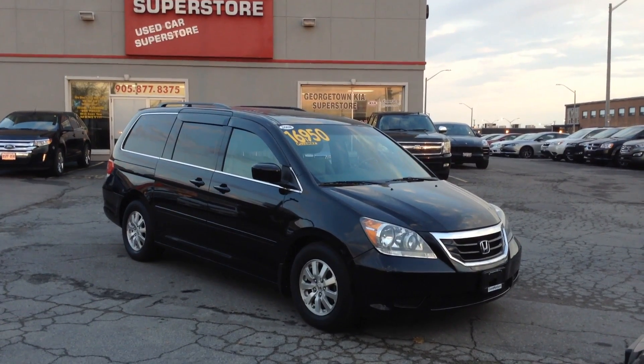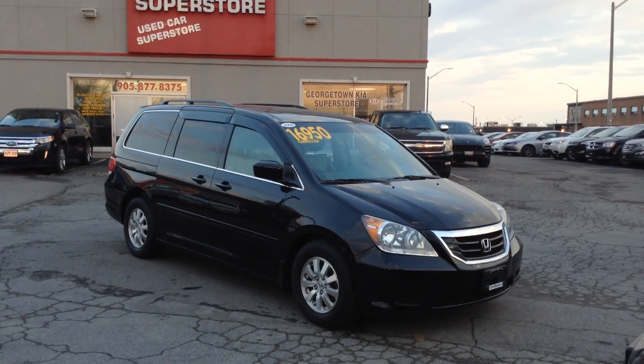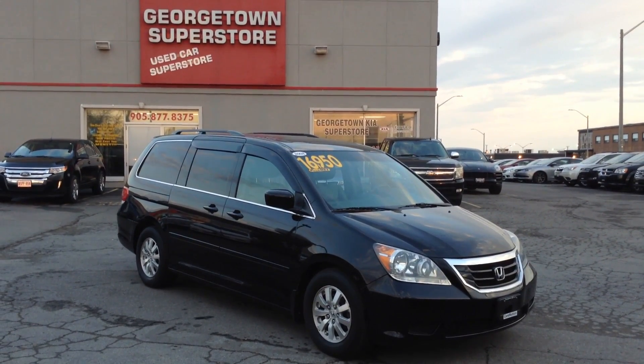Hello, my name is Gavin Craig. I'm a sales rep from Georgetown Kia Superstore. We are located at 199 Guelph Street, Georgetown, Ontario.